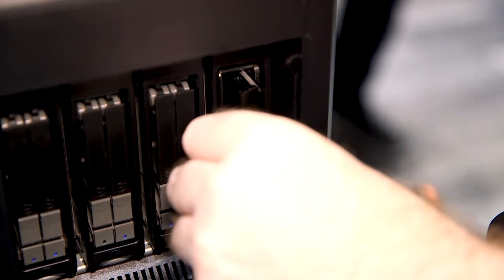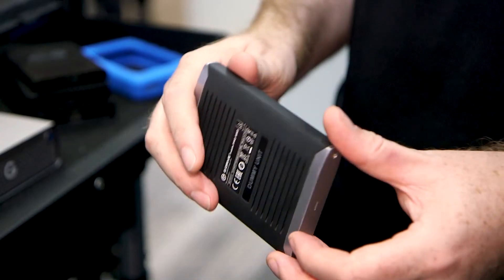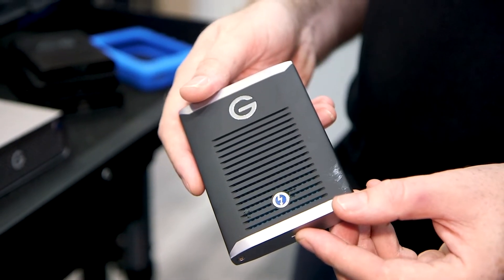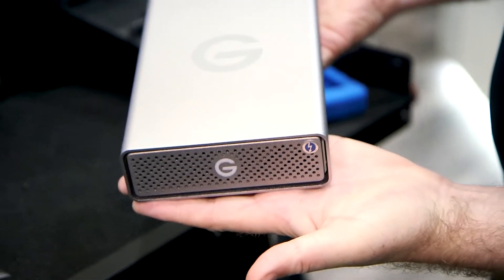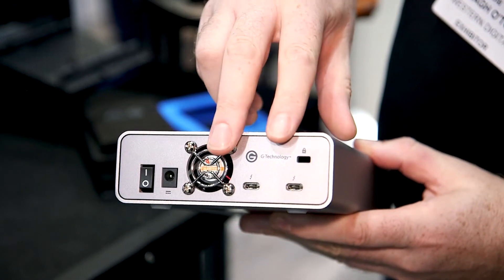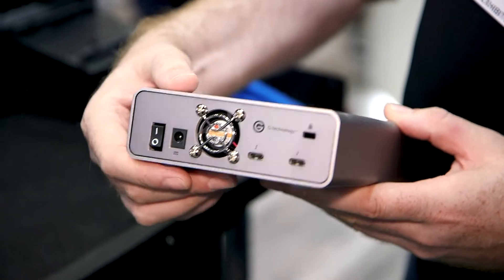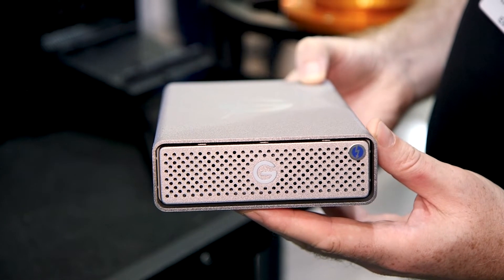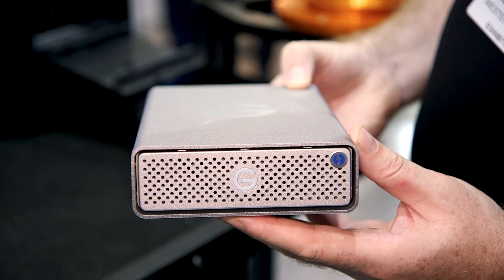We've got the portable G-Drive mobile SSD with 2800 reads and 2300 writes, built like a tank. We also have a desktop version up to 8 terabytes for more capacity, with crazy endurance — about 14,000 terabytes written over the life of the drive, compared to maybe 300–500 terabytes on normal SSDs. That's ideal for editors who are crunching on the drive every day.